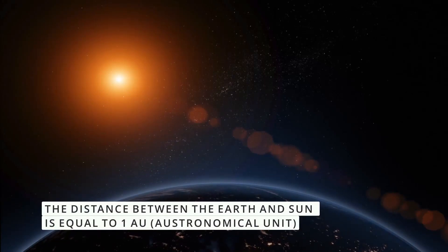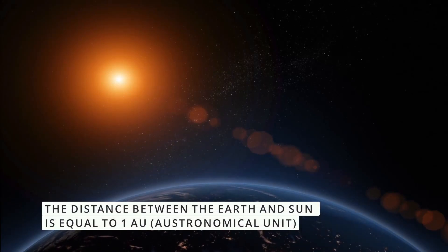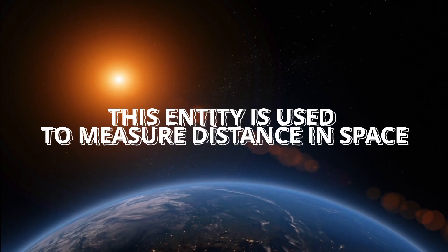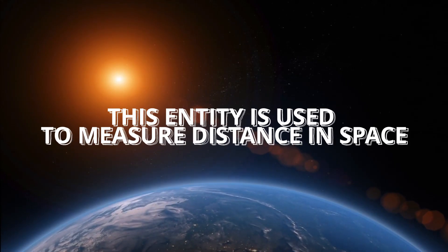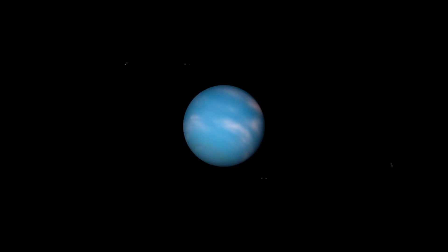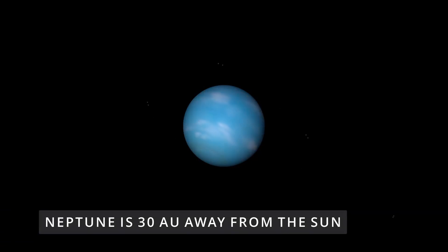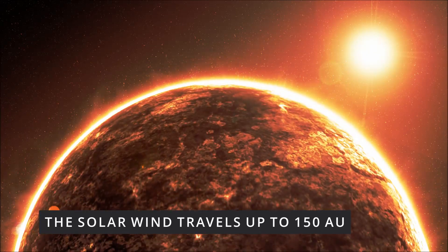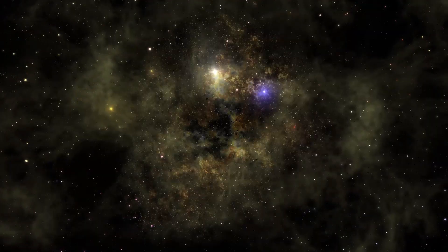The distance between the Earth and the sun is called an astronomical unit. This unit is used to measure distances in space. The last planet of the solar system, Neptune, is 30 AU away from the sun. The solar wind travels up to 150 AU. Its reach is called the heliosphere.